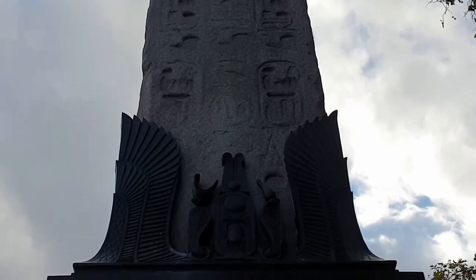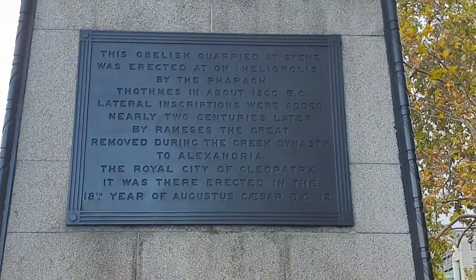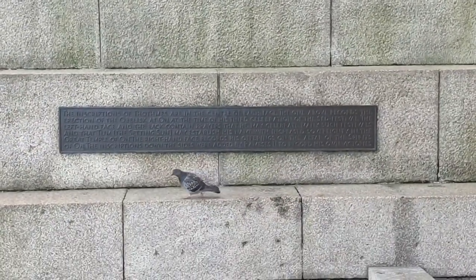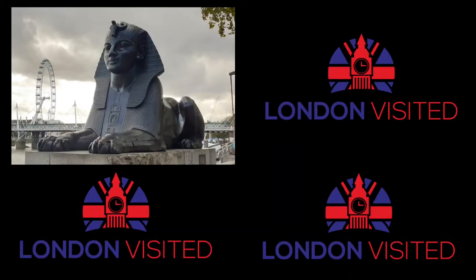If you like your history in London, not much is gonna beat this 3,500-year-old piece of granite coming from Egypt to London. If you love all things historical in London, then click on the playlist up in the top right-hand corner, where I've got other videos from history here in London.